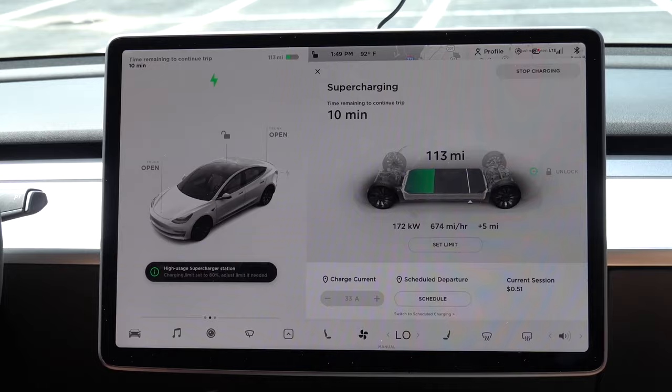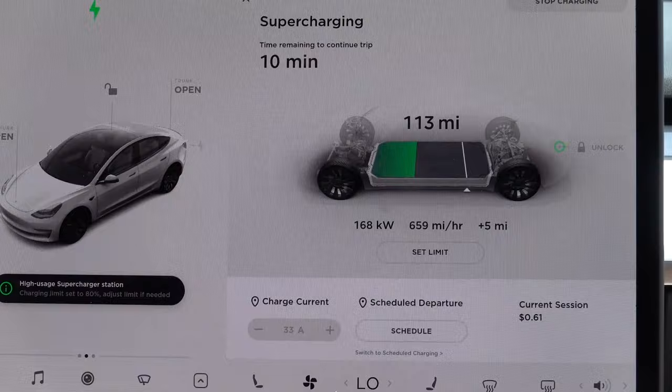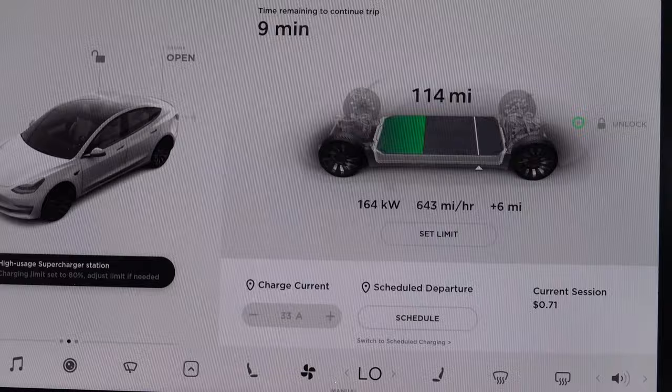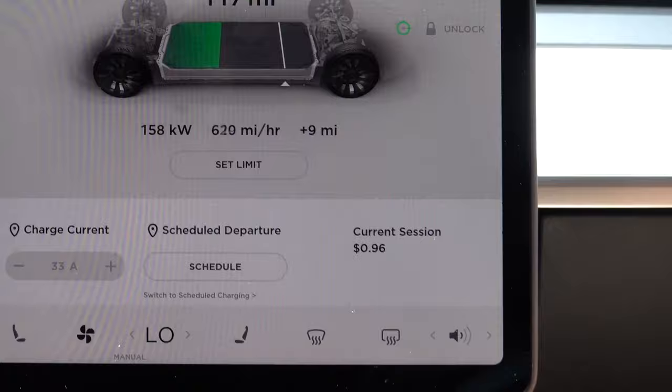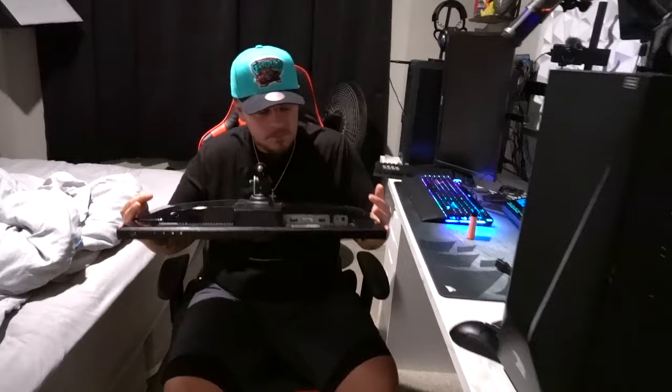We're stopping for a Tesla refill and we realized this is the area that Julia's family used to live in Naples — of all places we stopped here. We stopped at a high-usage supercharging station — it charges almost 700 miles per hour, which is ridiculous. The rate goes down as the battery goes up. We just got 10 miles for a dollar — not bad.